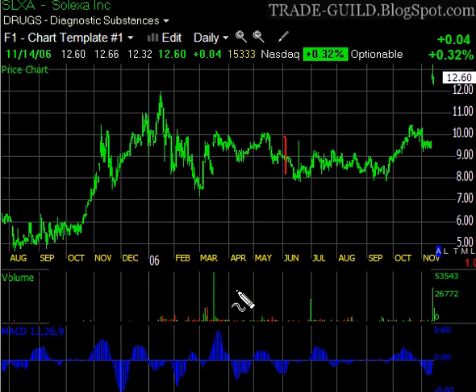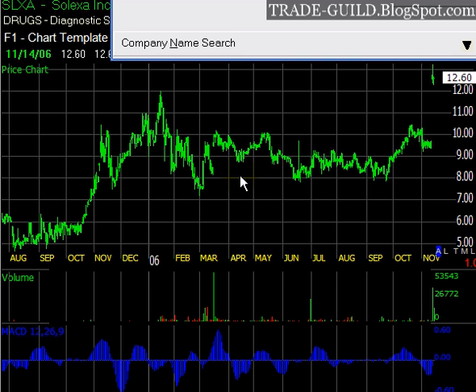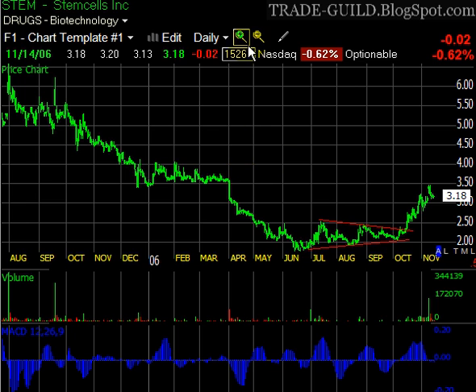What I said in that first post was this looks to me like a broad triangular formation. Triangular formations can work — when they're big like this, they can work as bottoms, they can work as tops, they can work as bases in the middle of a move. When they're smaller, they're called pennants, symmetrical triangles, or ascending triangles.